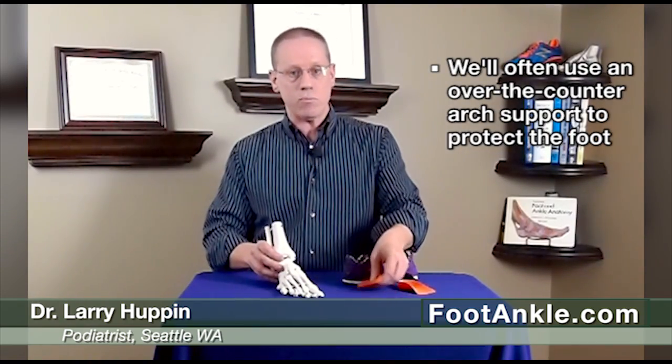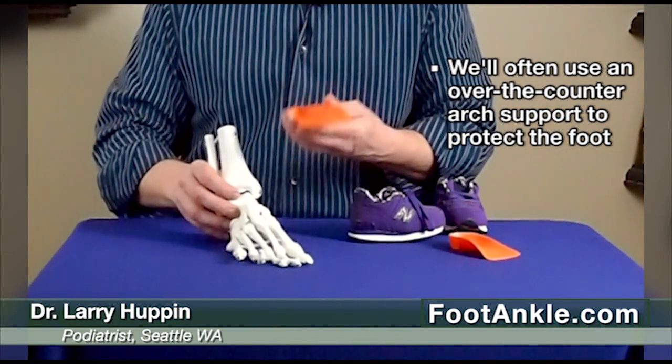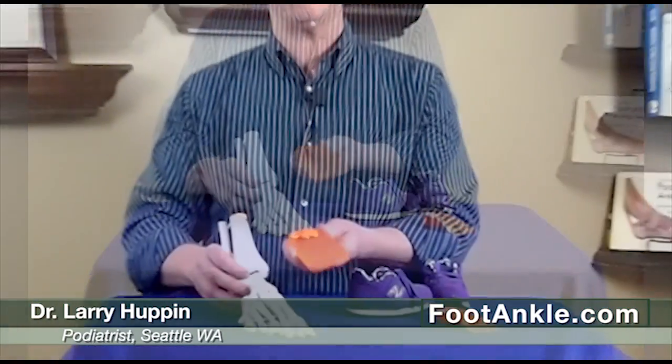In many cases the in-toed position will decrease over time — by the time the child is seven, eight, or nine years old they're in a normal position. In many cases, however, we do need to protect the foot in the meantime and stop that compensation, even when not told to walk straight ahead, as some kids will naturally try to correct it. To protect the foot we will often use an arch support inside their shoe. On children we like to use over-the-counter supports first, because they just tend to grow out of these and an expensive custom orthotic is usually not necessary. There are some very good over-the-counter supports for children on the market, and we just put that under the foot to stop the compensation and protect the foot.